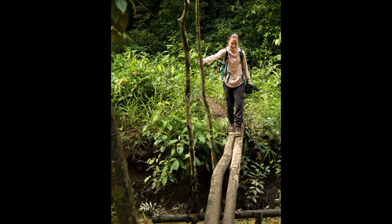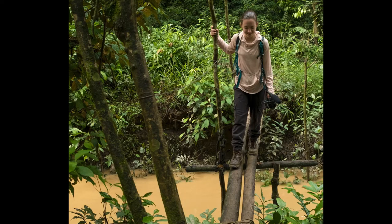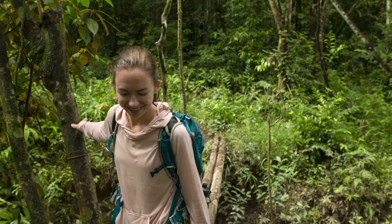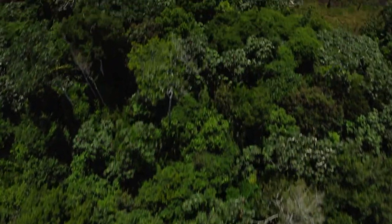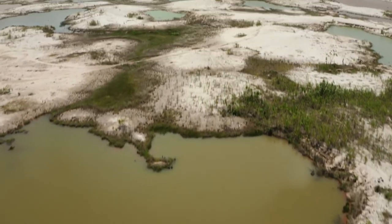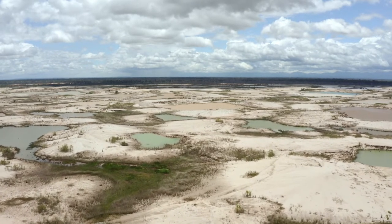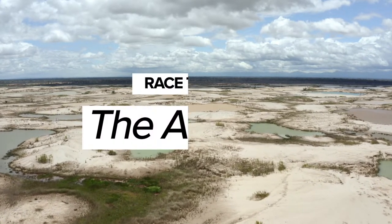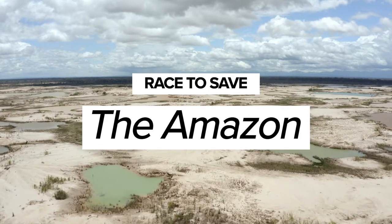Hi, I'm Amy. I'm part of a company called Conservation X Labs, and we're working to end the sixth mass extinction using technology, open innovation, and by empowering solvers to tackle the world's hardest problems. We do this by leading competitions or challenges to find and support innovative solutions to wicked conservation problems.